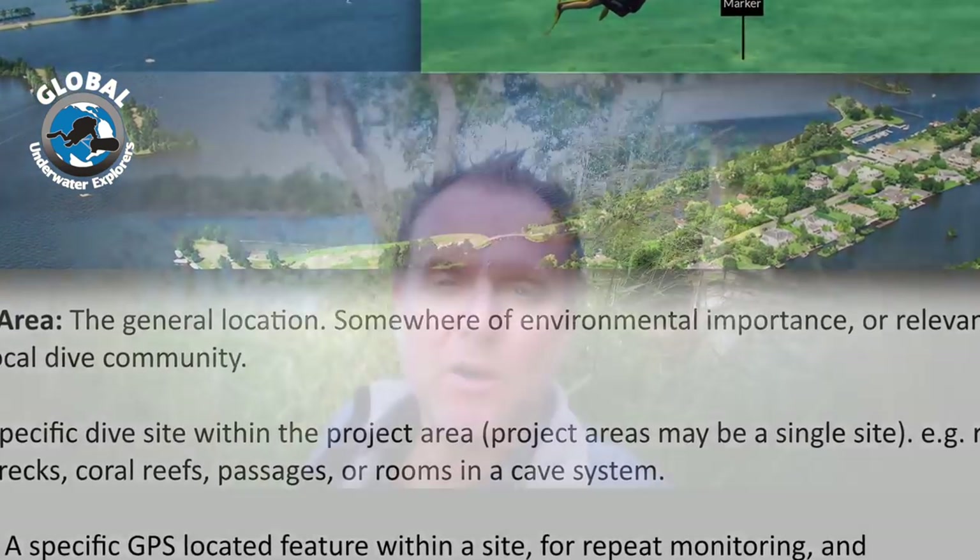A couple of weeks ago I ran a DUI Documentation Diver program here in the Netherlands. The participants were all very new to the content of this class, so as an end product they created a little video showcasing what it means to be a DUI Documentation Diver. If you have any questions or require general information, you can always contact me or any of the many DUI Documentation Diver instructors around.